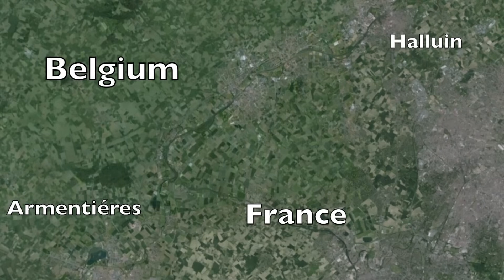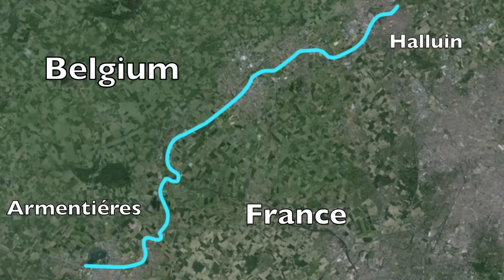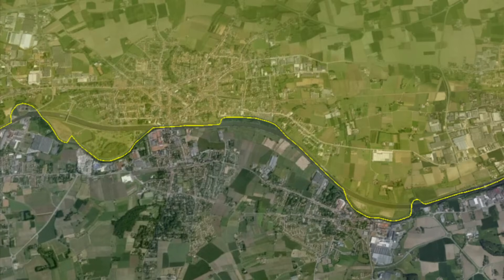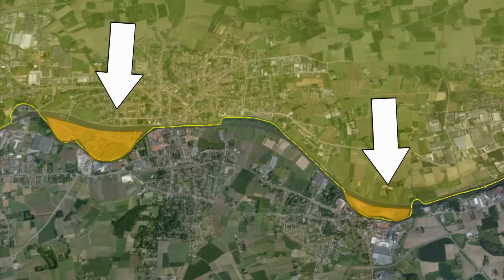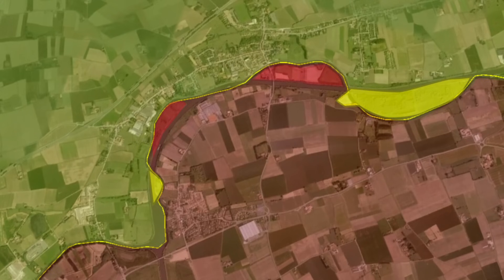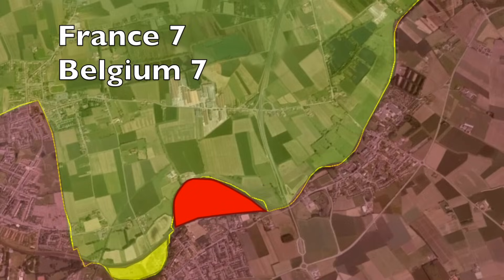Finally, you have the confusing Lys River canal along the border between the Walloon province of Hainaut and France. Starting in the town of Halluin, France, this river zigzags for about 26 kilometers with multiple river islets and land pieces that act as penne enclaves, until it all stops in the town of Armentières. Each side has an equal seven enclaves each along the river.